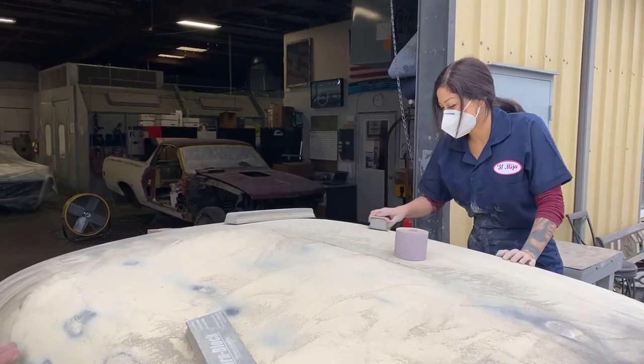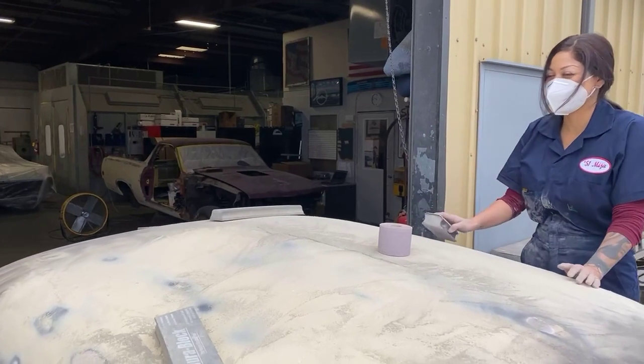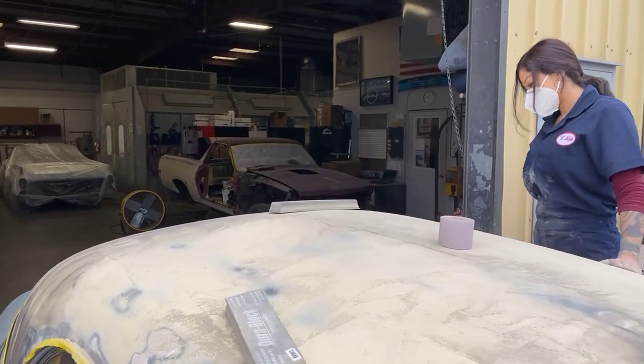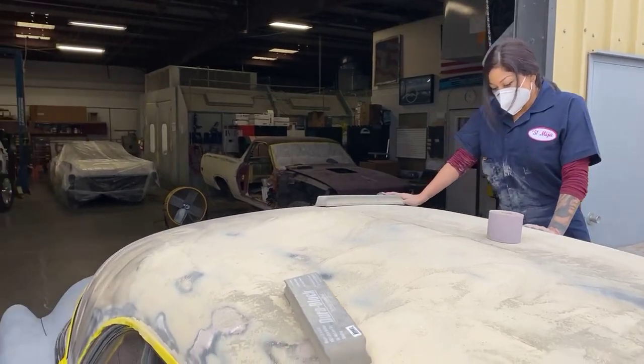You're going to put the primer on anyway and sand it off anyway — why not? That's what we want to do, just make it fun. One step at a time, and she's learning. It's going to be fun. We're just curious to see what the end result is — we know it's going to look good.